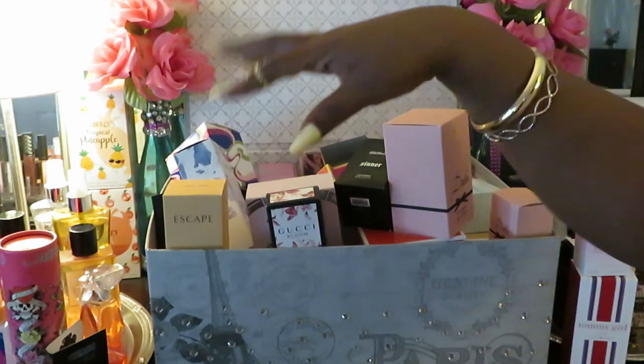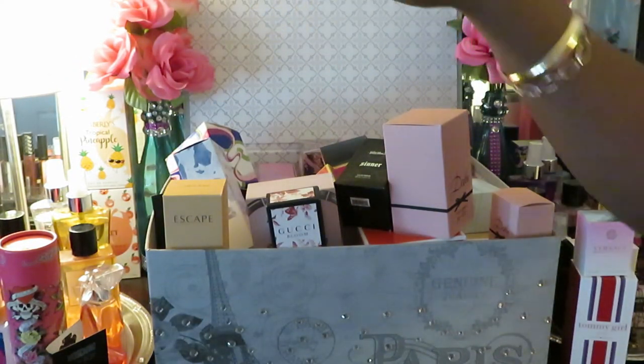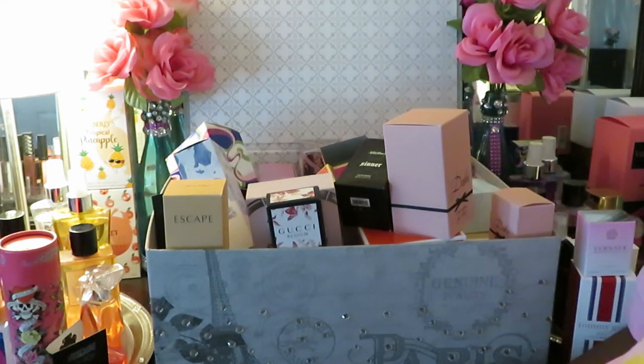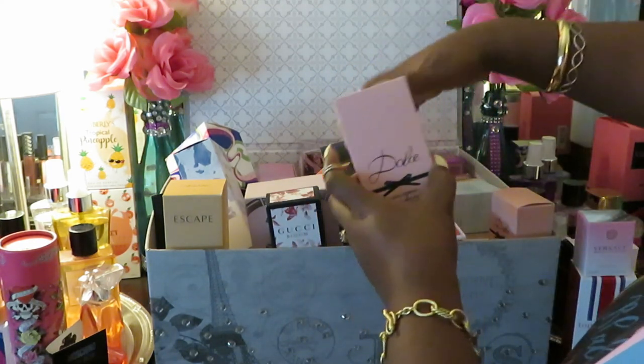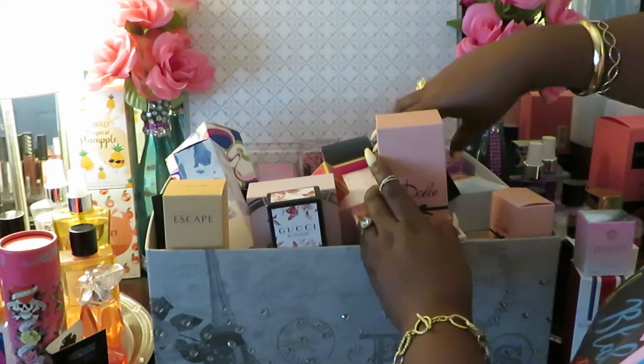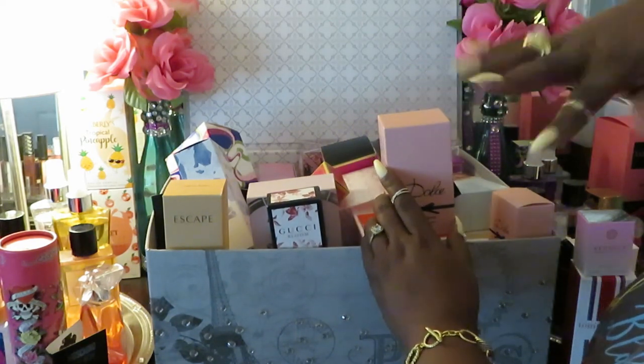That's it — I've got more perfumes but I'm not gonna get into all that, this would be a whole hour or two-hour video. I just wanted to come and give y'all another little glimpse of the perfume collection. All right y'all, this is Erika Misha — thank you so much for watching. Don't forget to like, comment, and subscribe, follow me on all my social media at Erika Misha, and don't forget: knowledge is power. Thanks guys, bye!